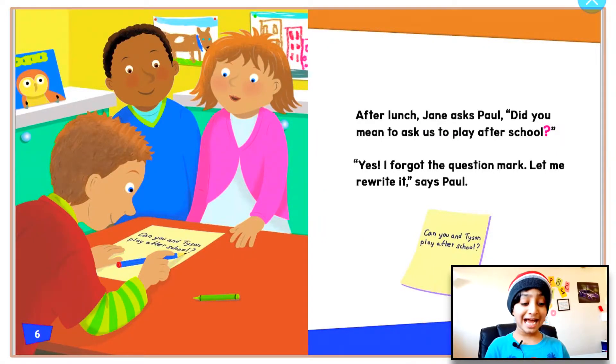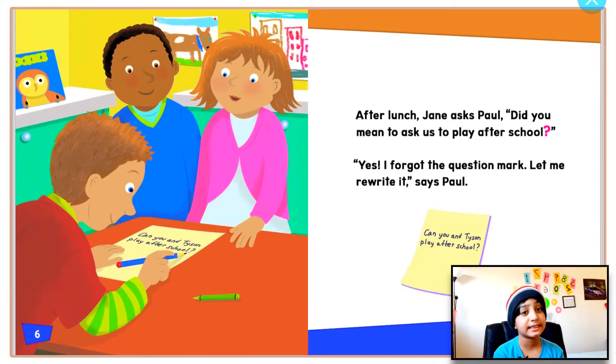So after lunch, Jane asks Paul, 'Did you mean to ask us to play after school? A question mark.' 'Yes! I forgot the question mark. Let me rewrite it,' says Paul. 'This is what it says on the note.'